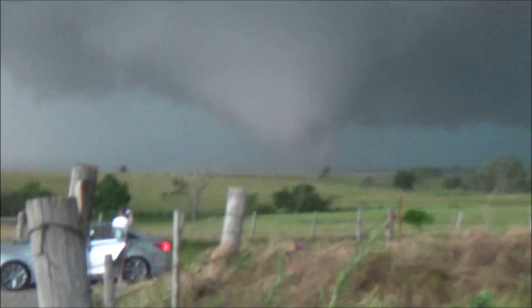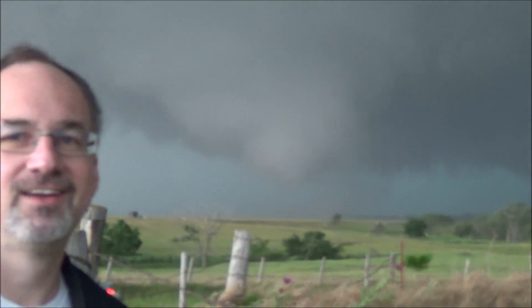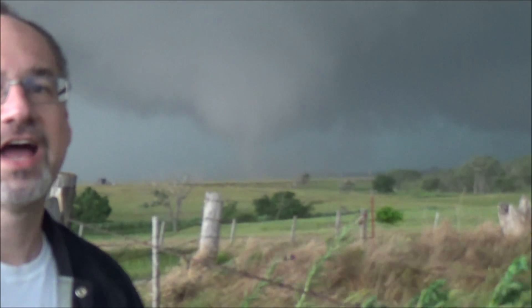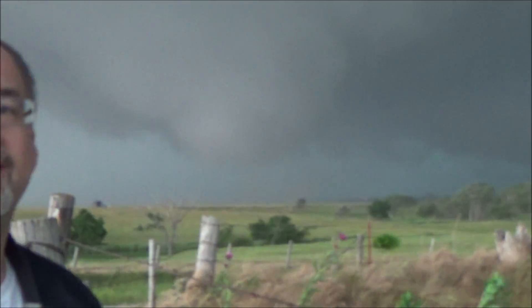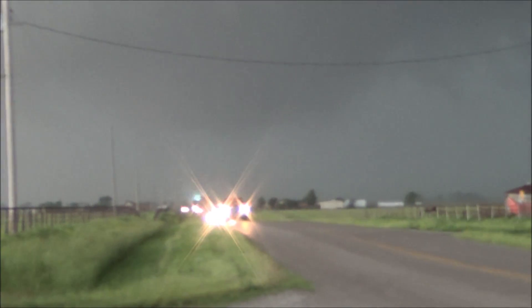Hold on! Just leave it run! Leave it run! I can see it! It was just on the ground again!